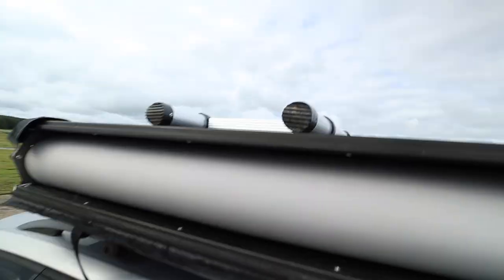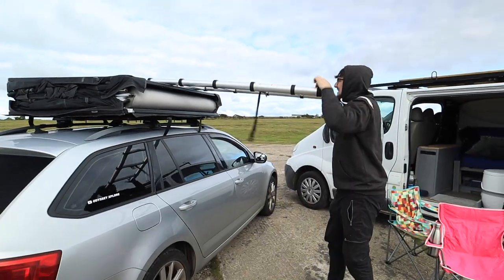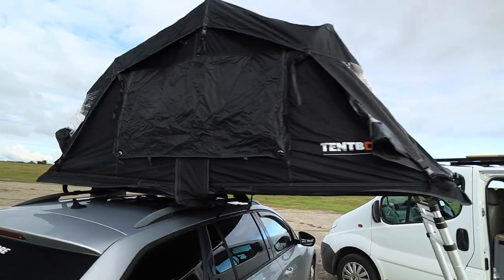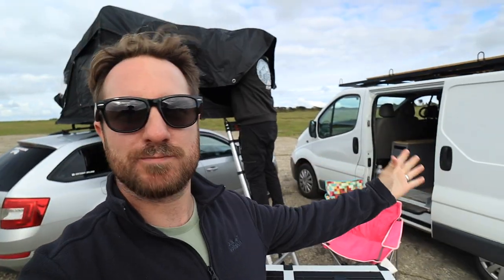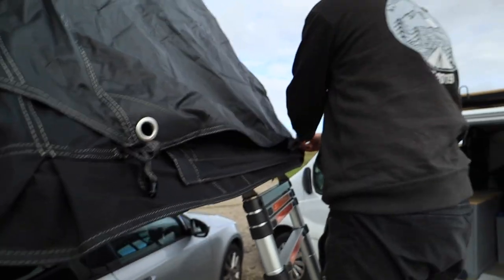It's got one of those telescopic ladders on it. The setup actually didn't take him that long. I like having my van because you just park up and it's done — you're ready to go — but that didn't take very long to set up at all. Literally like two minutes and it was popped up.